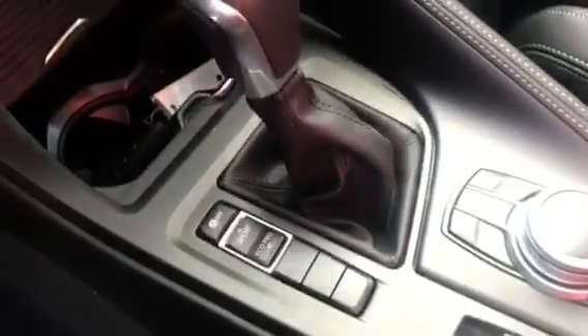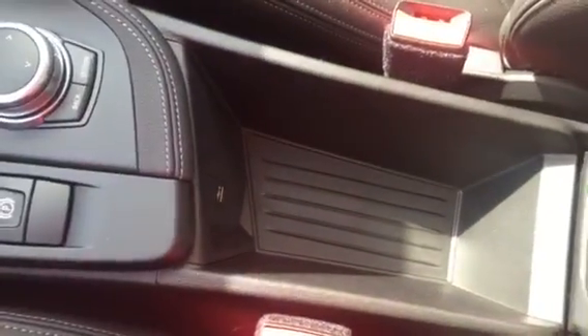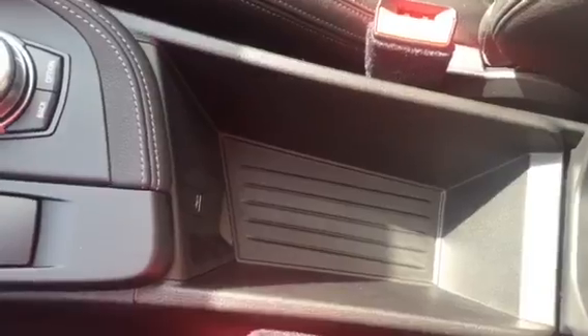Here's the automatic transmission and the button for driving modes. The parking brake and the iDrive control knob are right here as well. And here is the center console, along with the USB port and the rest of the center console down here.